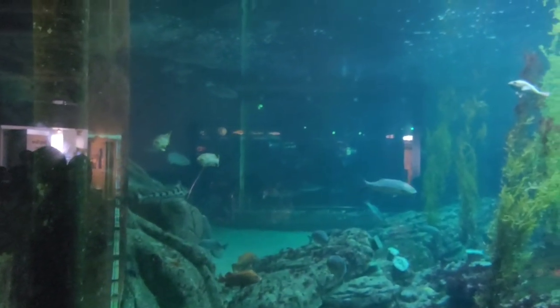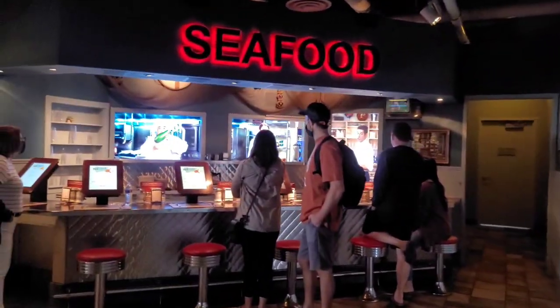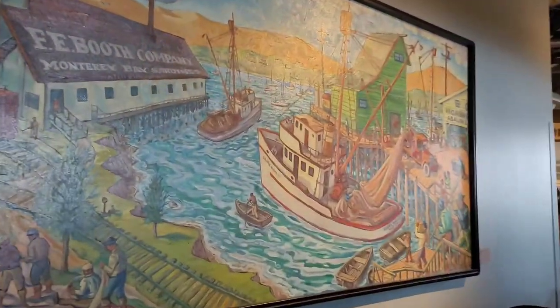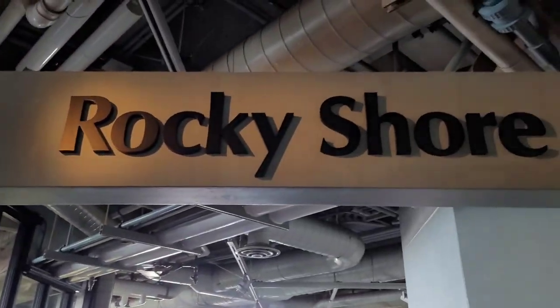Alright, we just passed through the wharf section and we're onto the nature center and the rocky shore. You'll check out some of the tide pools. I think there's some stingrays in the area, and the sandpiper outdoor exhibit. So stay tuned. We just saw the seafood section — they talk about sustainable fish and what you should order and what to stay away from.